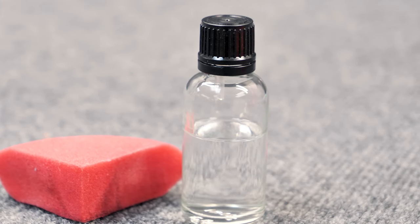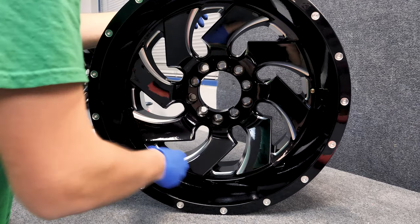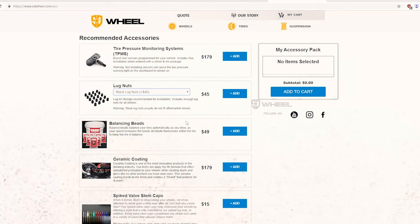Also, if you plan on ceramic coating your wheels, we can do that for you, and that process gets done before the wheels get shipped out. We have a full selection on our website for accessories, so make sure you check that out.